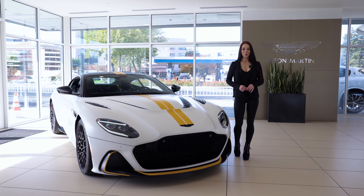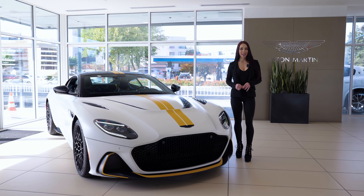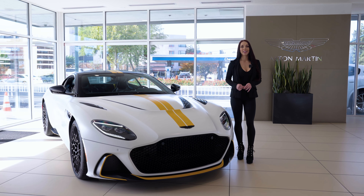Hi, I'm Monica from Aston Martin Walnut Creek, introducing the DBS 770 Ultimate — the limited edition DBS send-off and Aston Martin's most powerful production car to date.